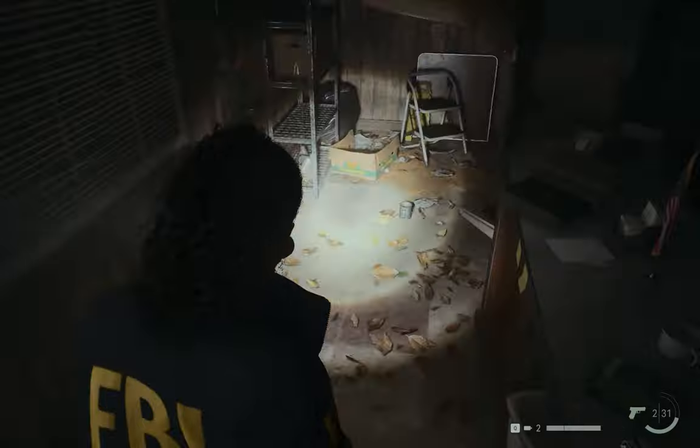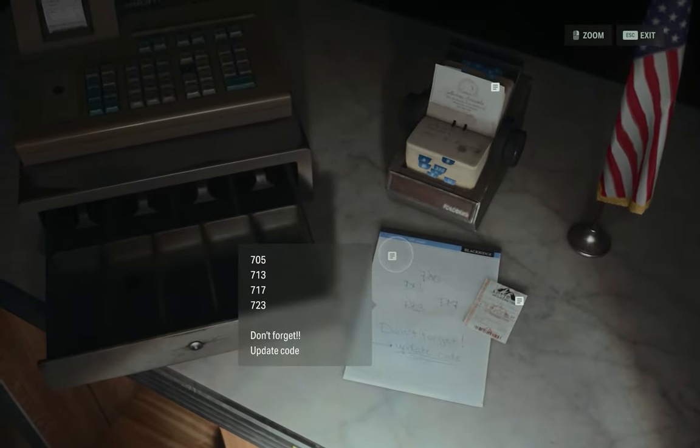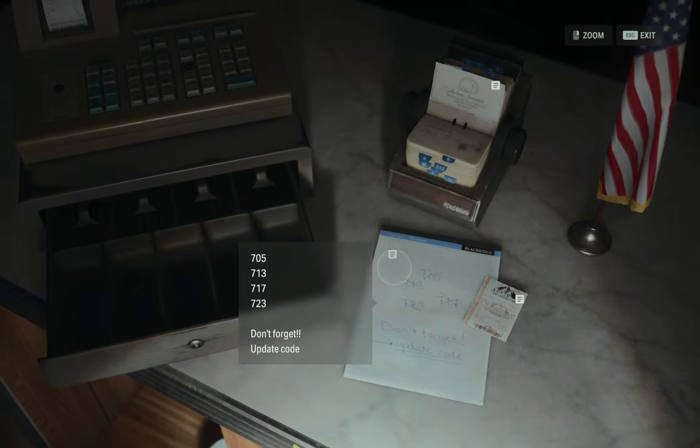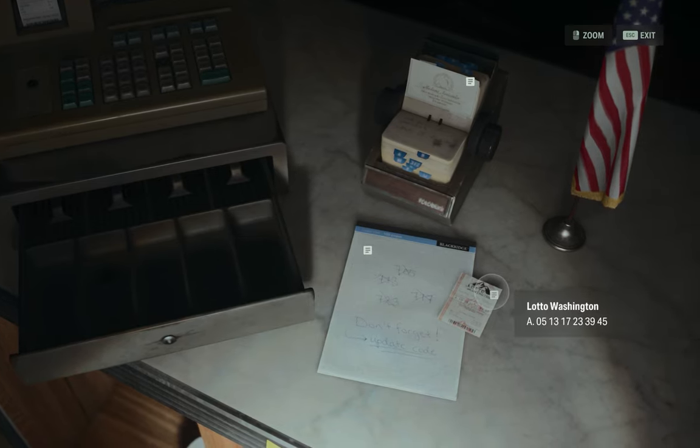There is something right there. There are numbers: seven, five, seven, thirteen. These numbers match the ones on the lotto. The last one is seven, twenty-three. As you can see, there is zero, five, thirteen, seventeen, twenty-three. So with seven, the scores are changing, and I guess the next code will be seven-three-nine or seven-four-five.